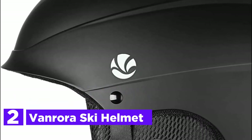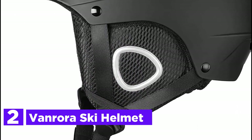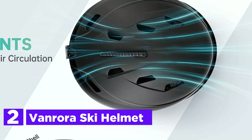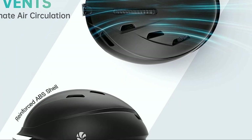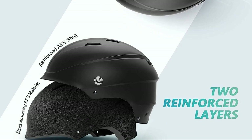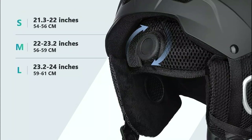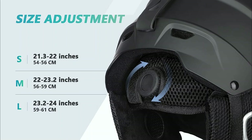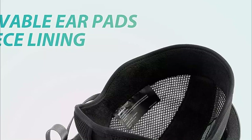Number 2 on our list, the Van Rora Ski Helmet combines durability and comfort with its high-impact outer shell and impact-absorbing EPS liner, providing excellent protection certified by ASTM F2040 and CEN 1077. The innovative airflow climate control features adjustable venting systems that allow skiers to easily manage heat and moisture, ensuring a comfortable experience on the slopes with just a simple sliding mechanism. A snug fit is effortlessly achieved with a dial at the back, while a secure goggle clip keeps goggles in place during high-speed descents.